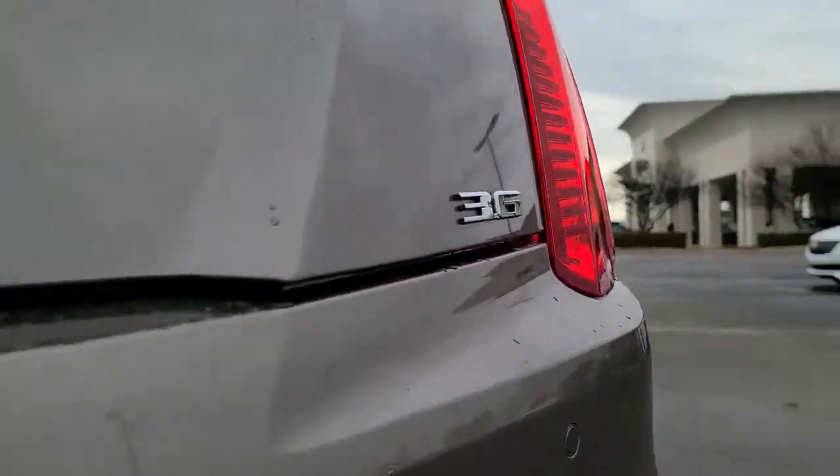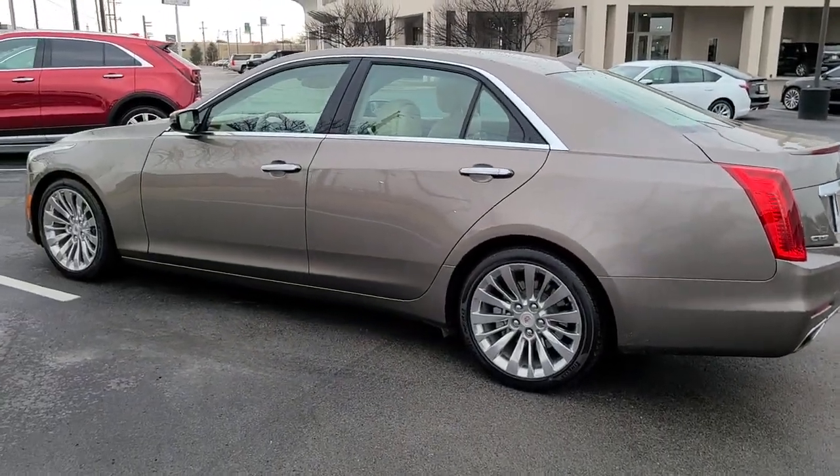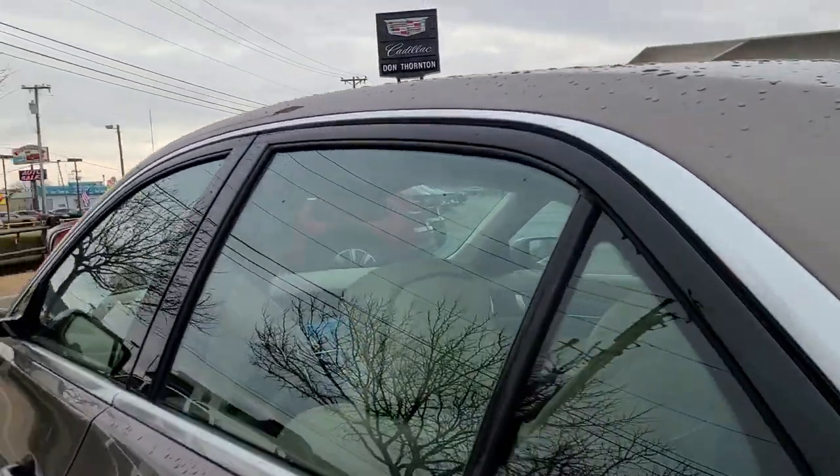Electronic stability control, seat memory, trip computer, power windows, bucket seats, four-wheel disc brakes, power steering.